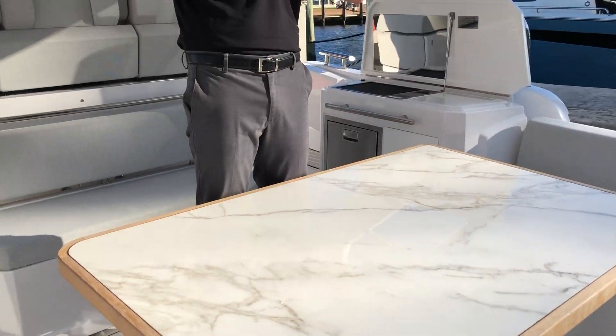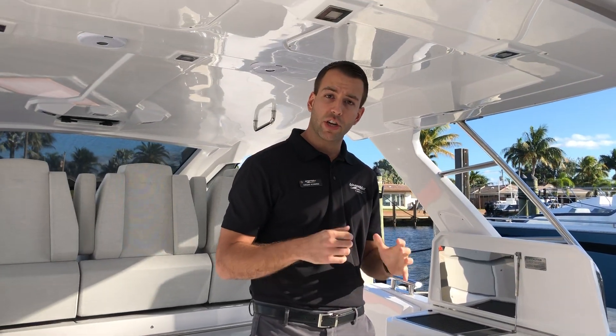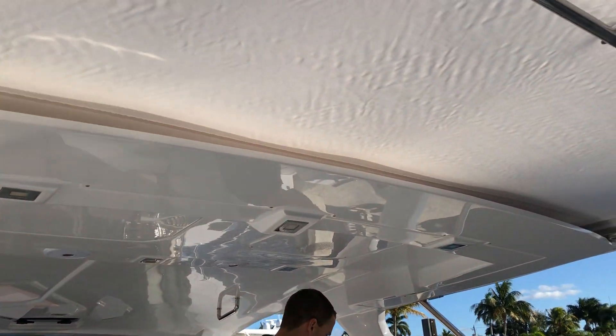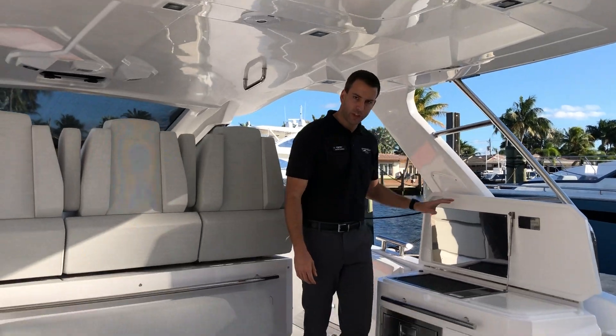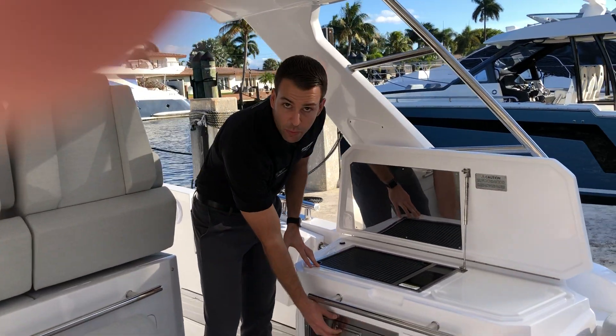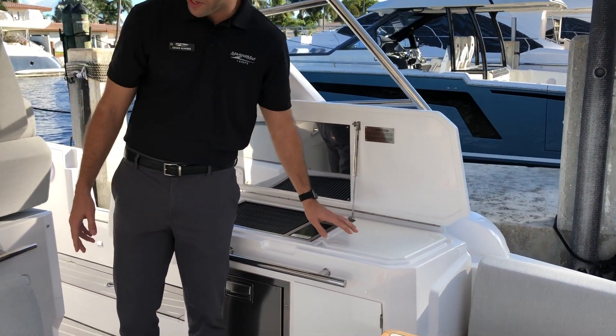Above us you can see the electric sun shade that protects the entire cockpit from the elements. Here on the starboard side we have our Kenyon grill, a fridge down below, and your board to cut all your meats.